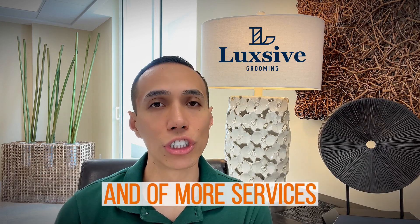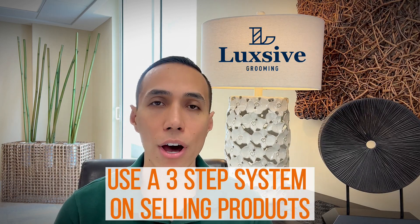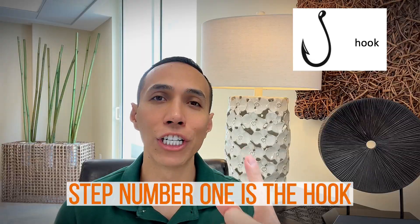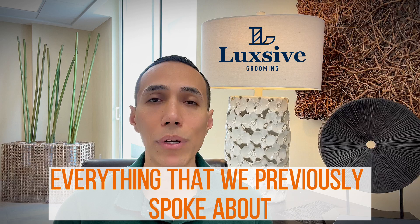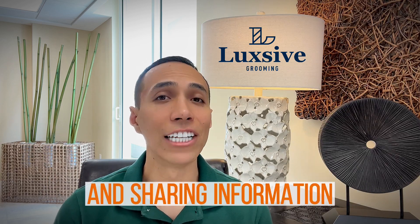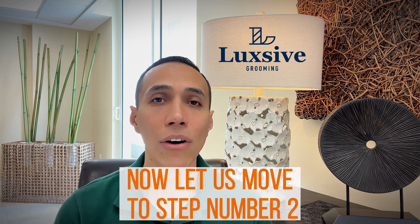To help educate you, we are going to use a three-step system on selling products using a fishing metaphor. Step number one is the hook, step number two is the bait, and step number three is the catch. Everything we previously spoke about — the analysis, consultation, and sharing product knowledge — is all part of step number one.